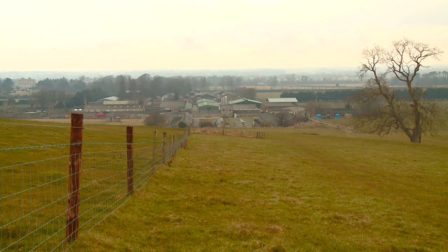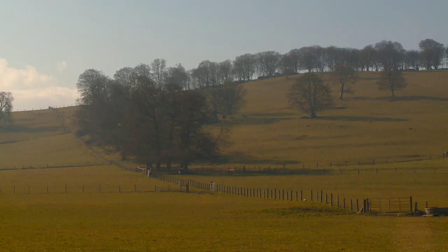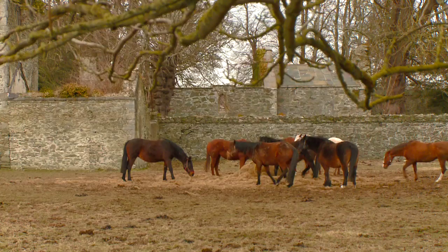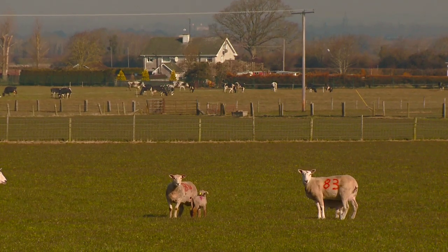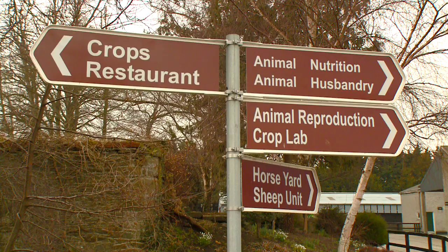UCD Lyons Research Farm is in Newcastle, County Dublin, and we have about 580 acres here on the farm. That is spread across a number of different enterprises: dairy, beef, sheep, pigs, and also crops too.